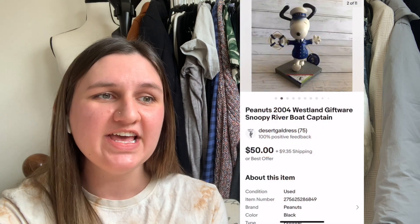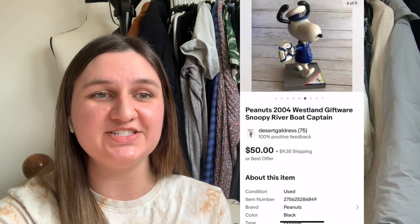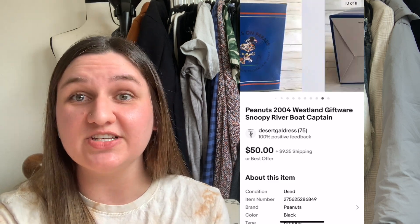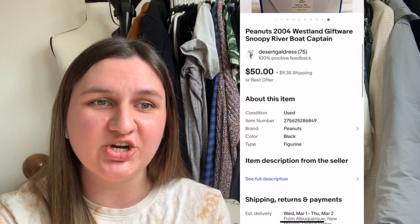Next up is this Peanuts figurine — the Riverboat Captain Snoopy. This was a repeat buyer on eBay who had previously bought a Peanuts figurine from me. I paid $1.50 for this item. It sold for $50.20 including shipping, leaving me with a profit of $33.91.